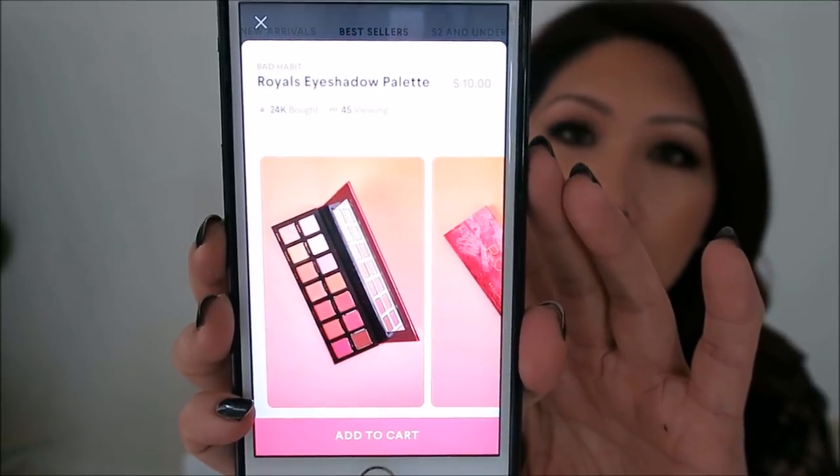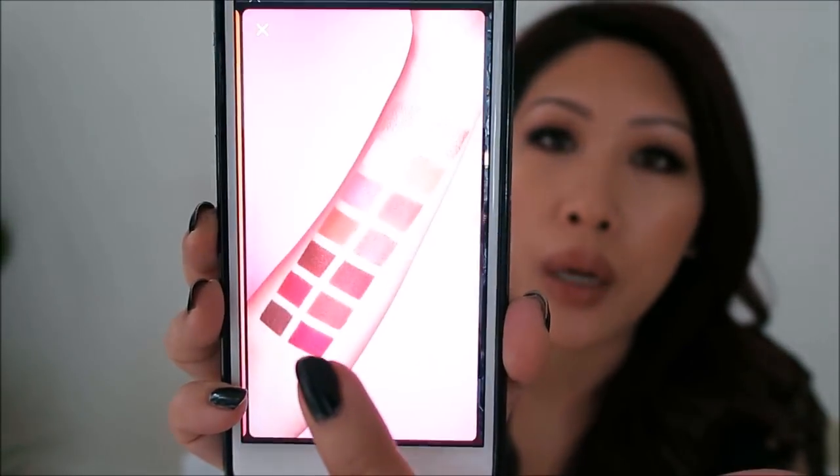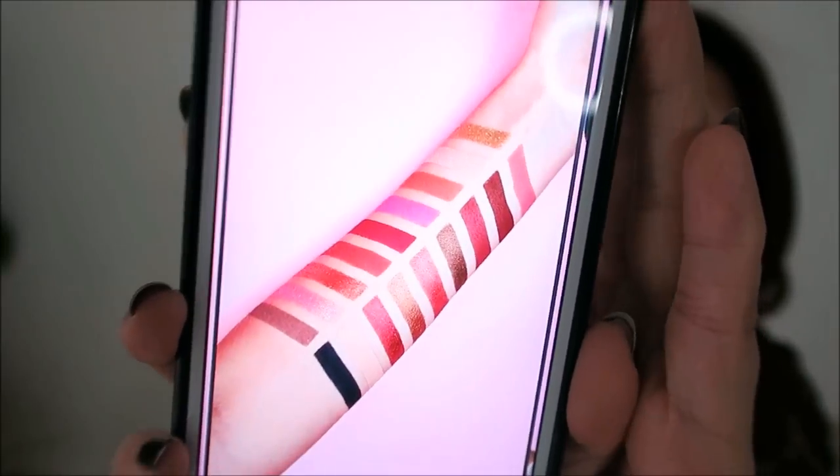They have so many brands that do dupe products. For example, if you're interested in the Modern Renaissance from Anastasia, they have a palette from Bad Habit. My favorite part — they give you full-on swatches. From what I've seen, they swatch pretty much every face product and eyeshadow palette. They also have the Aphrodite eyeshadow palette by Bad Habit, currently sold out, which is a dupe for the Huda Beauty Rose Gold palette — and it's only ten dollars.